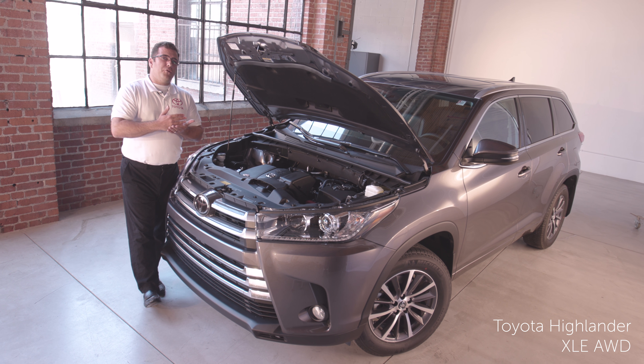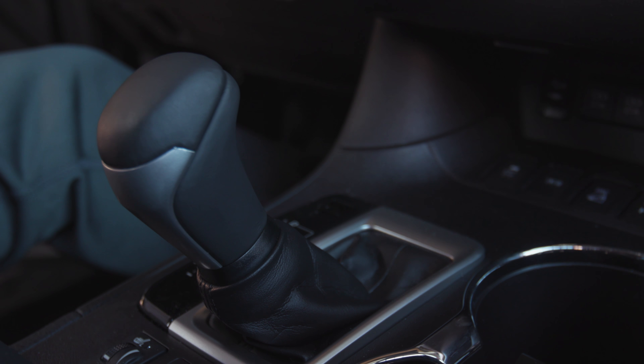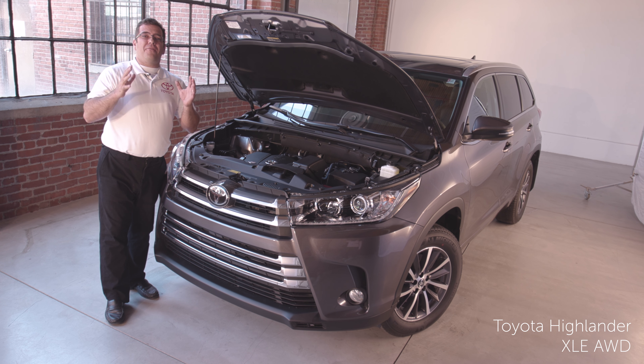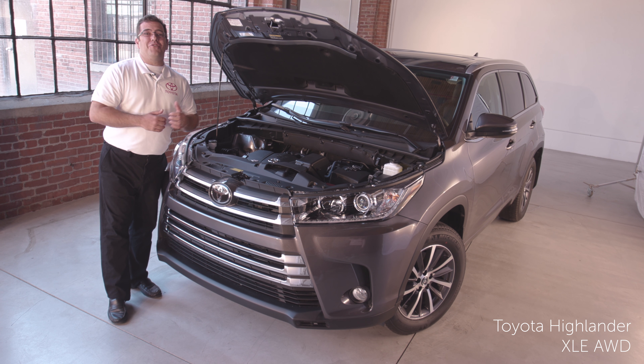It will give you smoother acceleration from a stop and it will give you lower RPMs while you're cruising on the highway. The towing capacity of the 2018 Highlander is up to 5,000 pounds, which should easily accommodate your passengers, cargo, and your trailer.